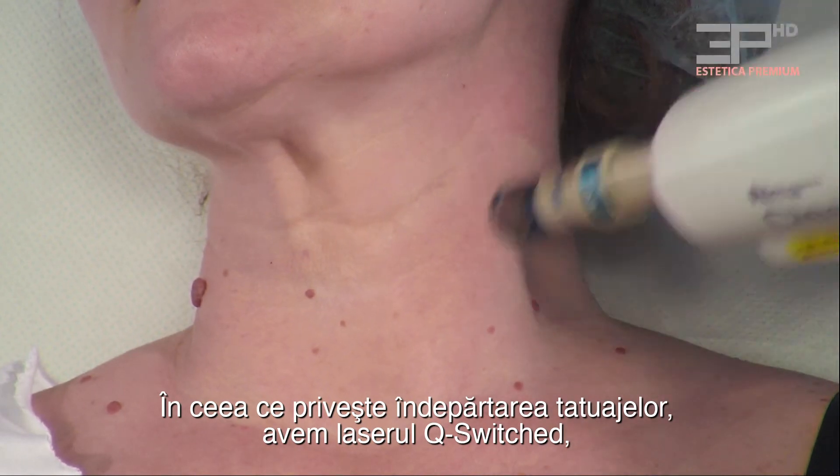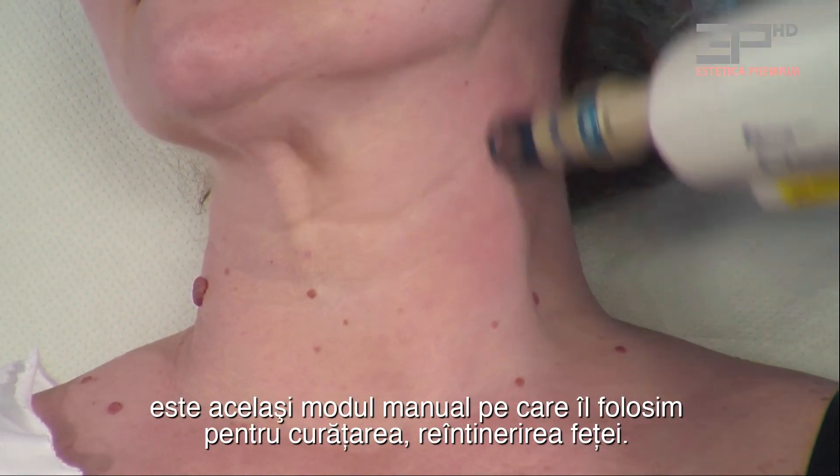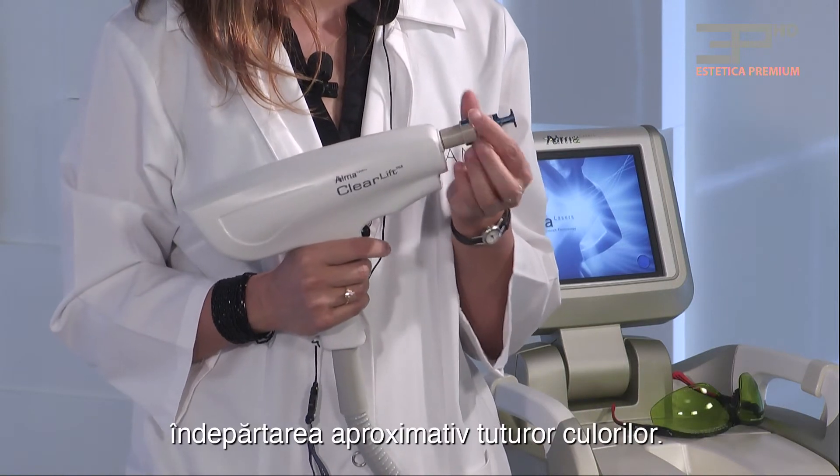Regarding tattoo removal, we have the Q-switch. It's the same handpiece we use for the clear lift, for the skin rejuvenation. We just change the tip and you can also treat tattoo removal in almost all colors.